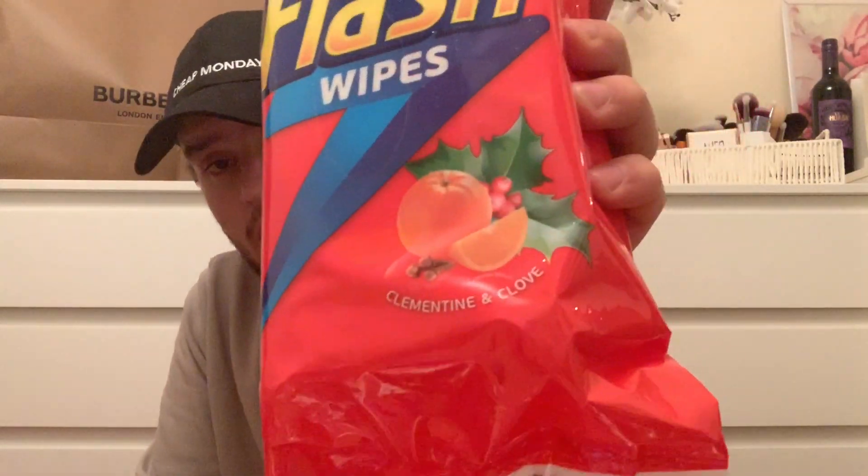I know these Flash wipes aren't great for the environment, I'm very sorry! But they are the Christmas fragrance - the clementine and clove one. They were £1.99 in there. You get 144 wipes and apparently 72 of them are large. Obviously don't flush them down the toilet. Mum really wanted these because she saw other vloggers using them.